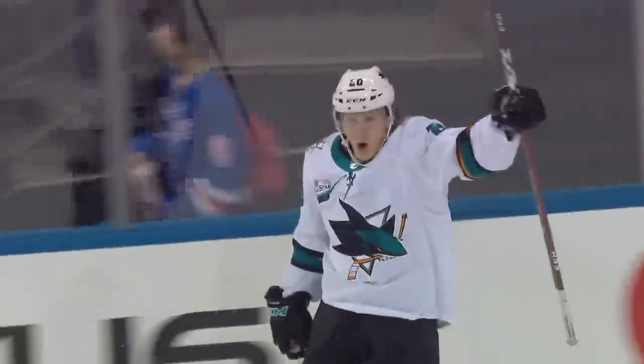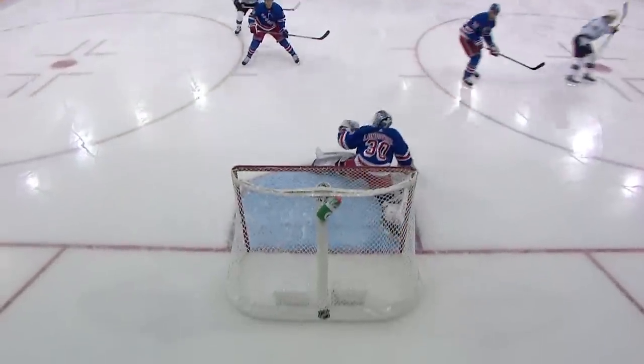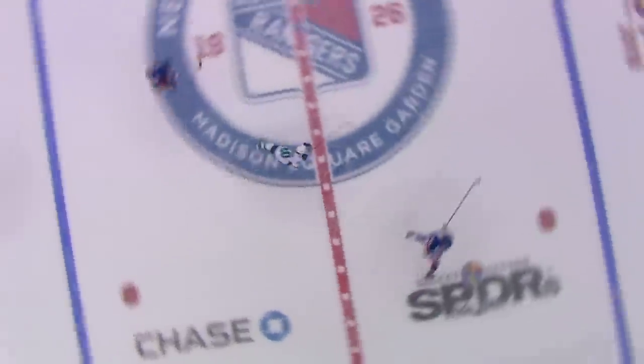A nice move, and then another, and a shot! And he scores! What a shorthanded goal for Marcus Sorensen! Dippity-doo! Dippity-doo-dah!